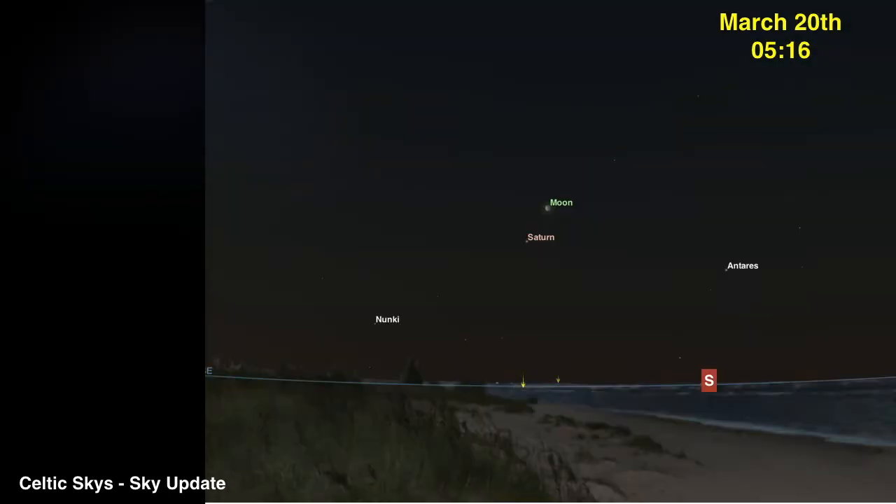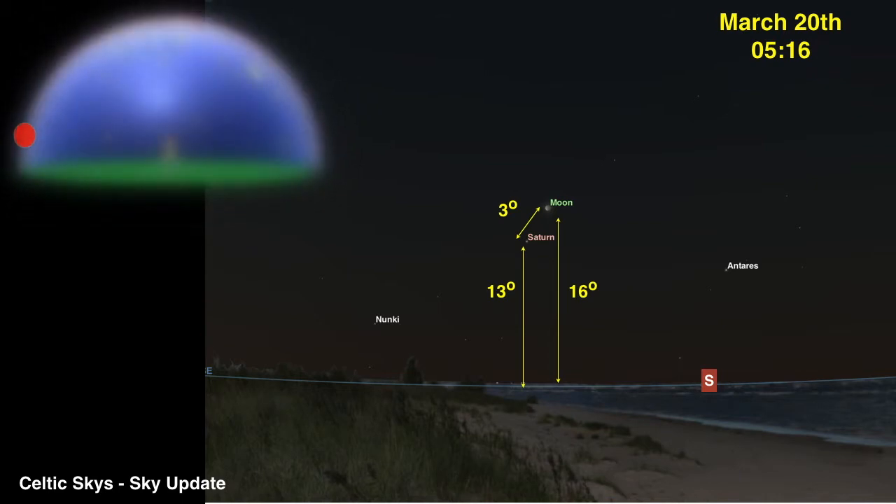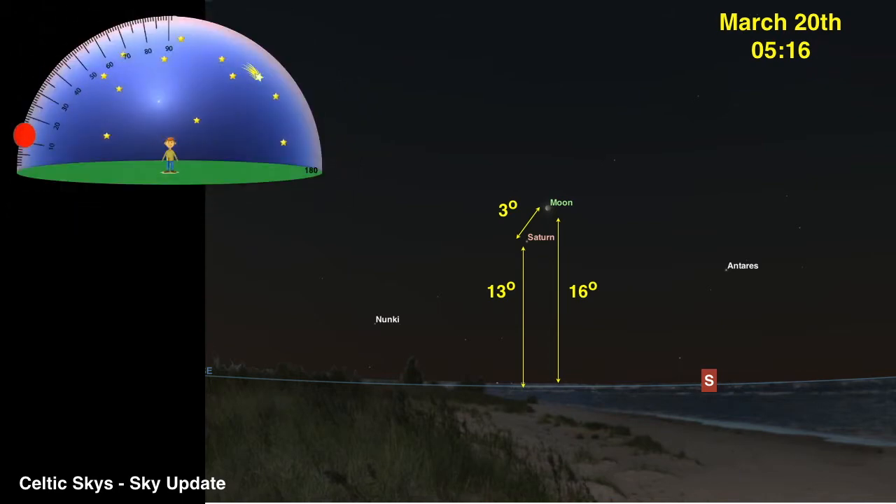Early in the morning of March 20th at about 5:15, shortly before sunrise, the Moon and Saturn will make a beautiful sight. They will be separated by a mere three degrees and the pair are about 13 to 16 degrees above the horizon. Saturn is much dimmer than Jupiter and sometimes more difficult to identify, but its location so close to the Moon on the morning of the 20th will assist you in identifying this beautiful planet.